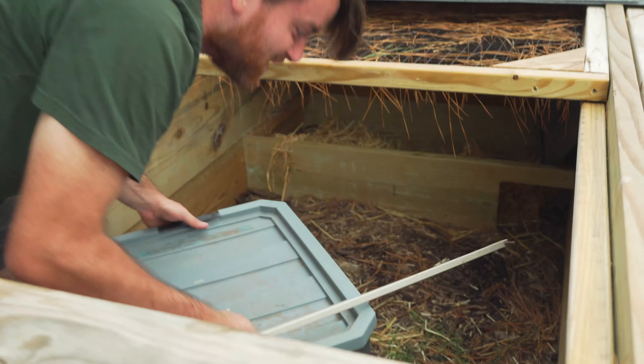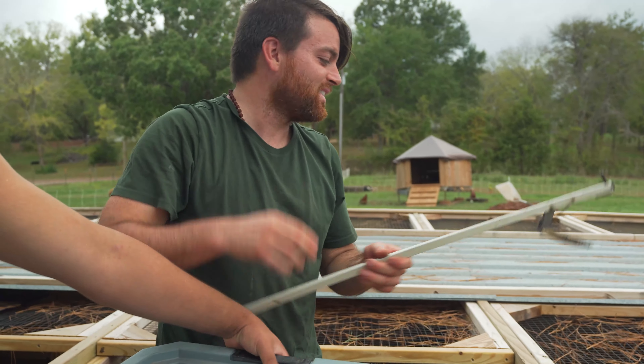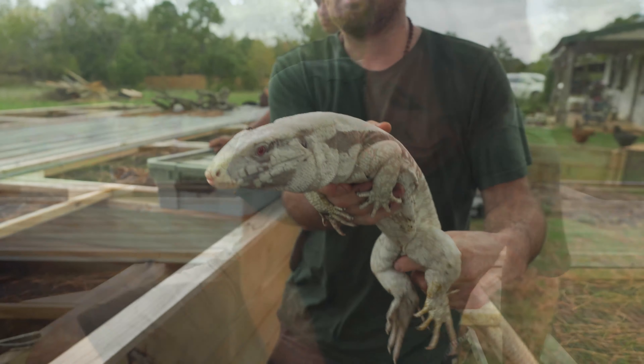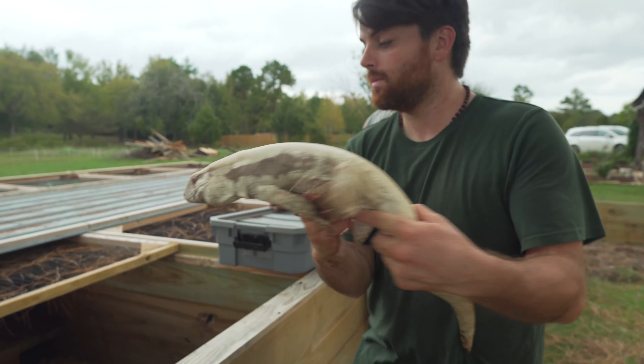He's like 'get out of my enclosure, I'll bite your feet.' Albino male — we got two clutches from this guy and some beautiful females.